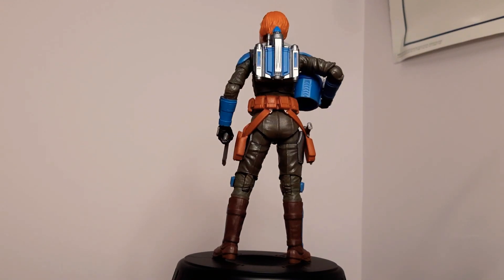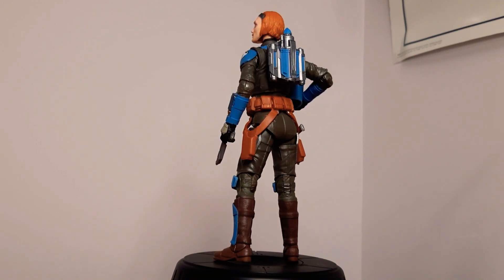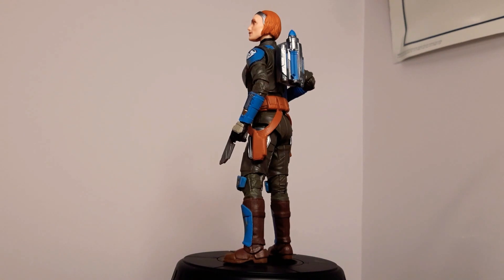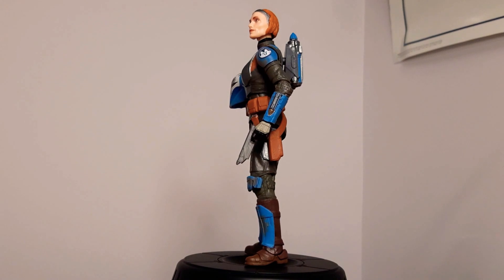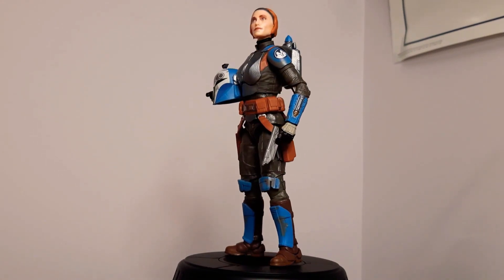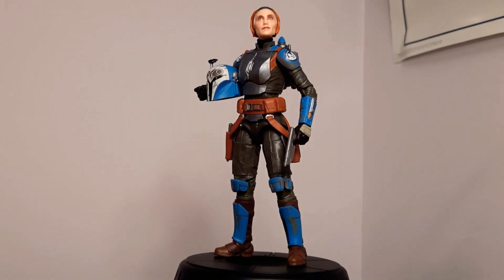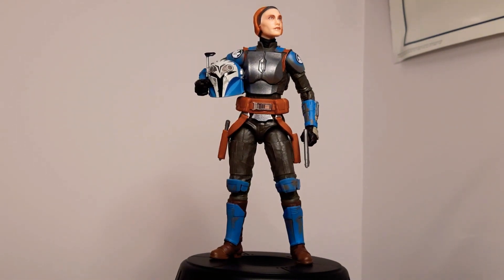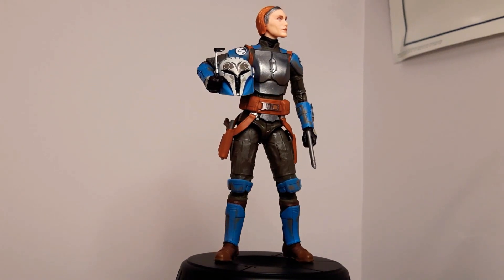She looks great and just everything about her is absolutely wonderful. Definitely my top pick for figure of the year. I won't go too long on each — we'll just pop through. Keep in mind these are figures I've gotten this year, even if they came out prior. We'll go through the Black Series, then the Vintage Collection, then others. Bo-Katan is definitely highly recommended.